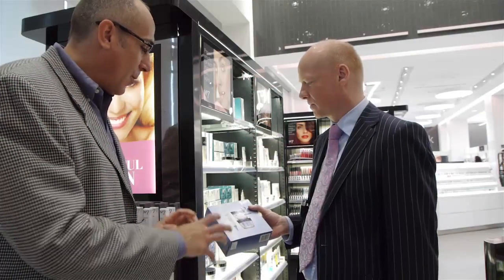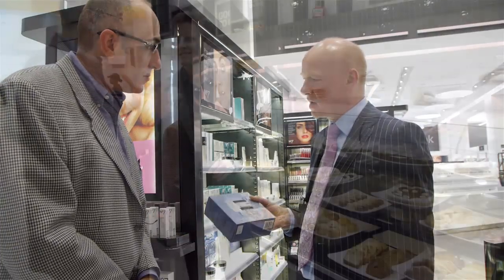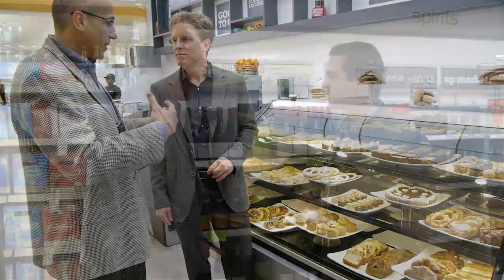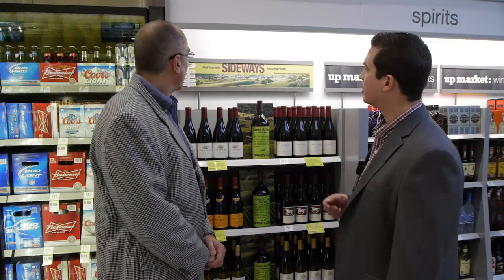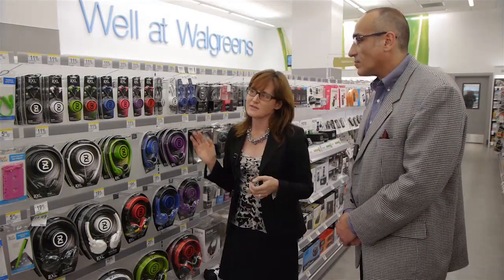Hi, I'm Rob Eater, editor of DSN. Recently, Walgreens celebrated a major milestone when it opened its 8,000th store at the corner of Sunset and Vine. That store is also Walgreens' first West Coast-based flagship store. In this segment of DSN Virtual Store Tours, we travel to Hollywood to meet some of the minds behind the innovation, as key members of Walgreens' merchandising and store design teams walk us through this exciting new store.